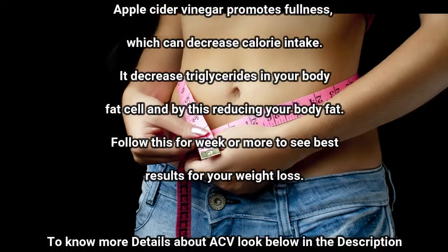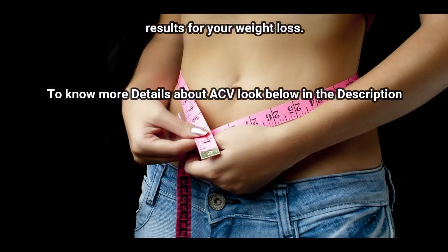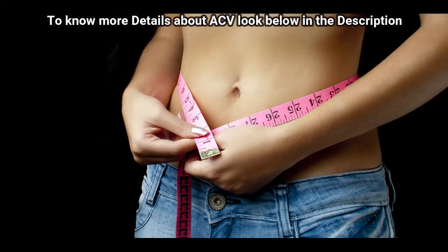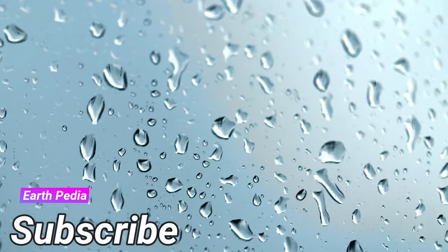Apple cider vinegar promotes fullness, which can decrease calorie intake. It decreases triglycerides in your body fat cells, thereby reducing your body fat. Follow this for a week or more to see the best results for your weight loss. Thank you for watching — please leave your comment and subscribe for more healthy tips.